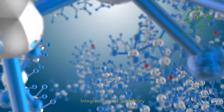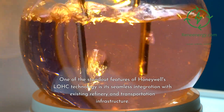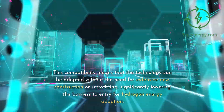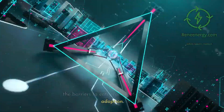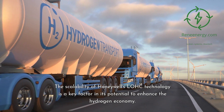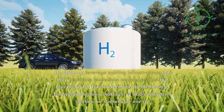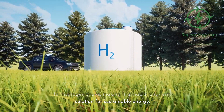Integration and Scalability. Integration with Existing Infrastructure. One of the standout features of Honeywell's LOHC technology is its seamless integration with existing refinery and transportation infrastructure. This compatibility means that the technology can be adopted without the need for extensive new construction or retrofitting, significantly lowering the barriers to entry for hydrogen energy adoption. The scalability of Honeywell's LOHC technology allows it to leverage existing infrastructure for immediate implementation and future expansion as demand for hydrogen grows, making it a viable long-term solution for sustainable energy.